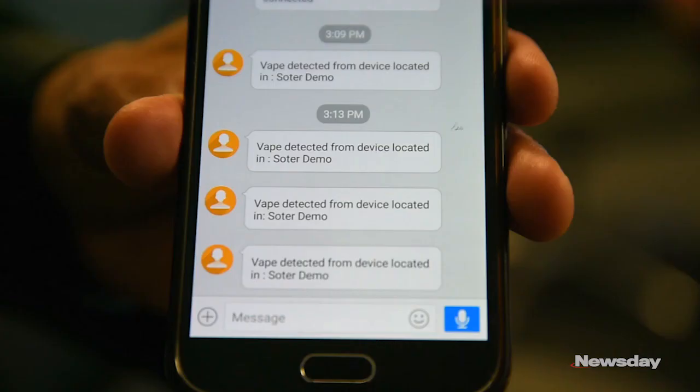When we actually see the vaping compound or vaping signature in the air, we can alert on that. We can send a text message, an email, or if you download a mobile app, an in-app notification to anyone on a subscriber list that the school picks out.